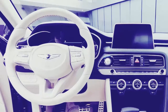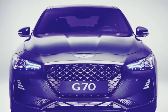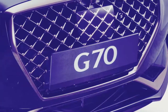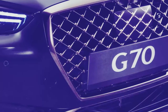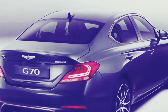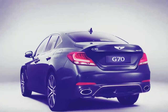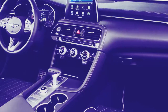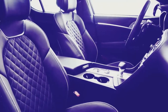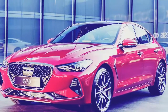Engine options include a 2.0-liter gas I4 with 248 horsepower, a 2.2-liter diesel I4 with 199 horsepower, and a 3.3-liter turbocharged V6 with 365 horsepower. The latter will be used in the G70 Sport trim, which is meant for outright performance, with a 0-60 time of 4.7 seconds and a top speed around 168 mph. It has standard variable ratio steering that can change steering feel based on the driver's preference, as well as an adaptive suspension system.